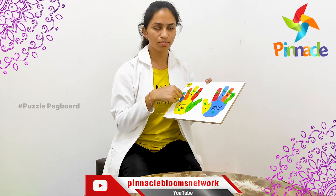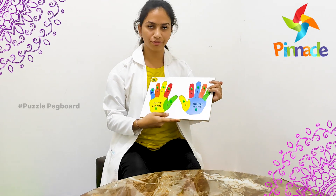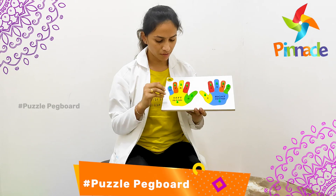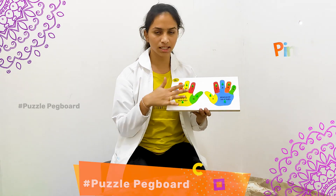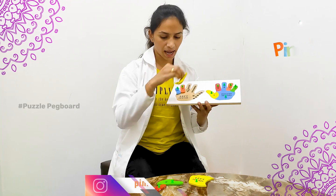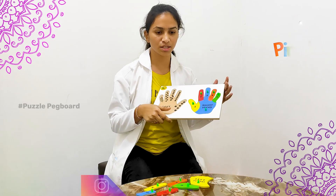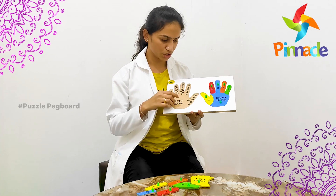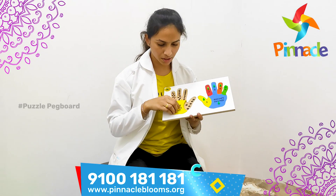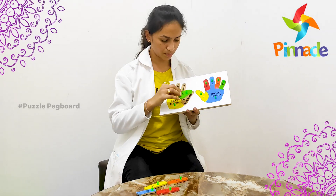We also need to help kids with number matching — counting fingers and matching number counts. The aim is to take the left hand and place it correctly. Here we have numbers and dots; we have 6 numbers and 6 dots, and kids choose the dots, pick the number, and place it.